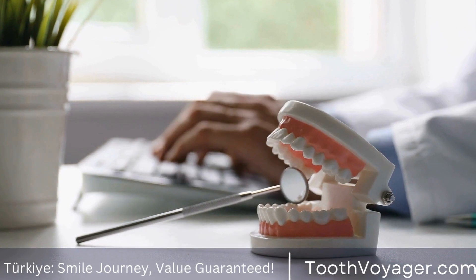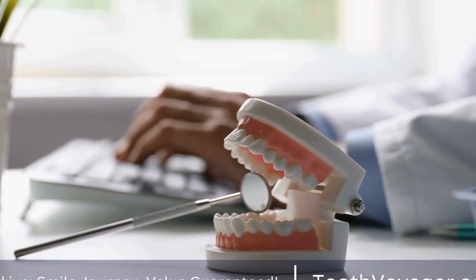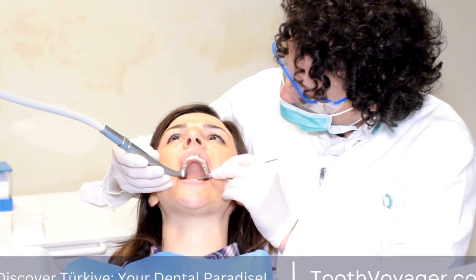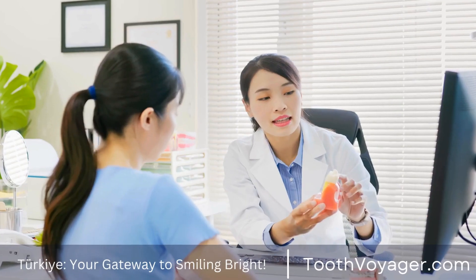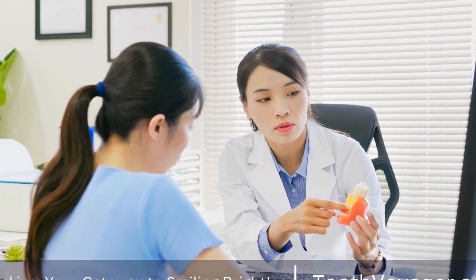Bad breath, also known as halitosis, can also be a sign of periodontal disease. The buildup of plaque and bacteria in the mouth can cause a persistent odor that is difficult to get rid of with brushing or mouthwash. If you have bad breath that doesn't go away, it could be a sign of gum disease and should be addressed by a dentist.